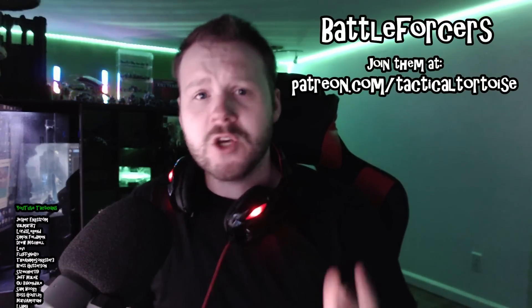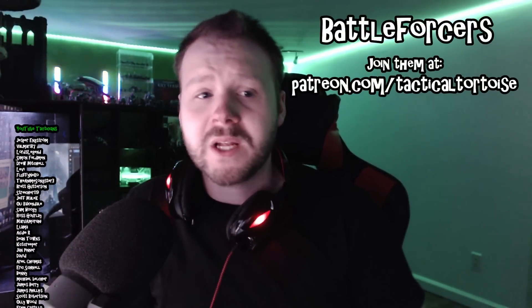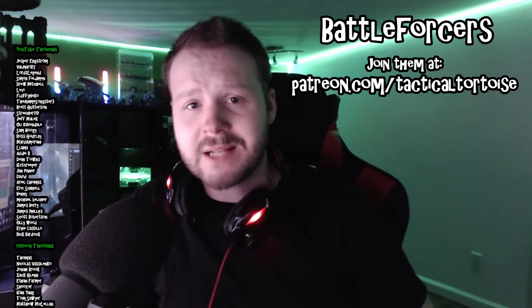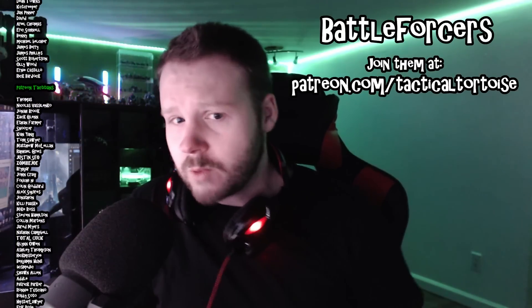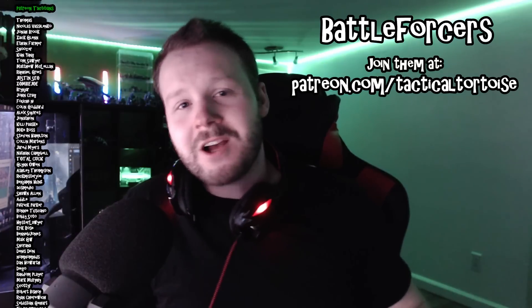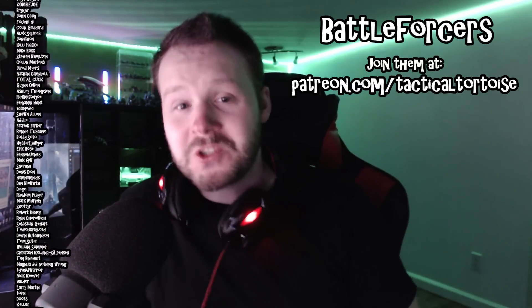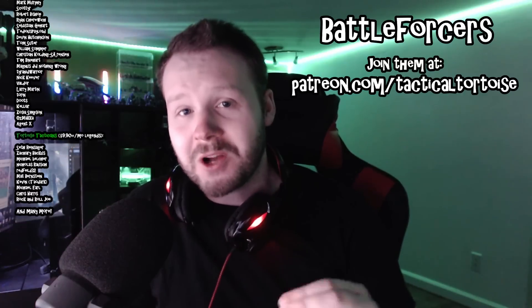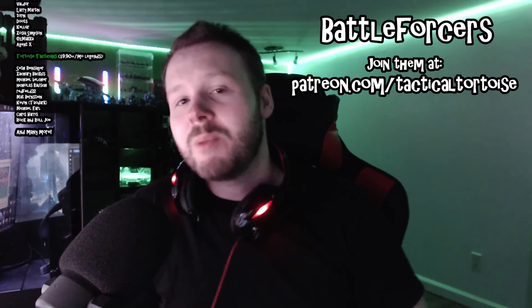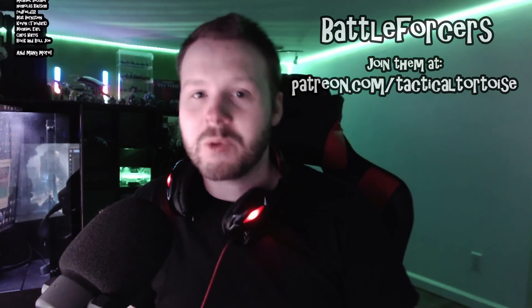Those are my opinions on the new battleforce sets for 2022. Let me know what you think in the comments below — are you going to pick any of them up, and if so, which ones and why? Thanks for watching, big thanks to everyone supporting the channel on Patreon, YouTube memberships, and Twitch. Remember to keep it classy, folks, and have happy wargaming.